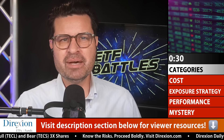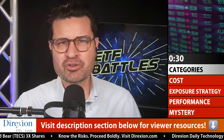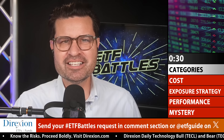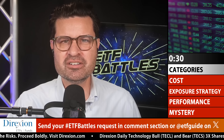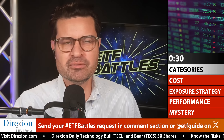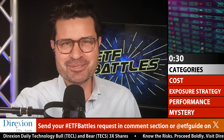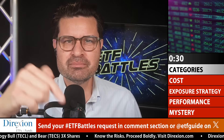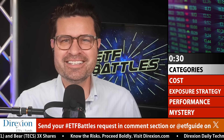So what is ETF Battles? It's the one place for critical thinking when it comes to ETF investing, and nobody quite analyzes and judges ETFs versus each other with such meticulous fervor. And if you need help deciding between two or more ETFs, send us your ticker symbols in the comment section below or on our X feed at ETF Guide.